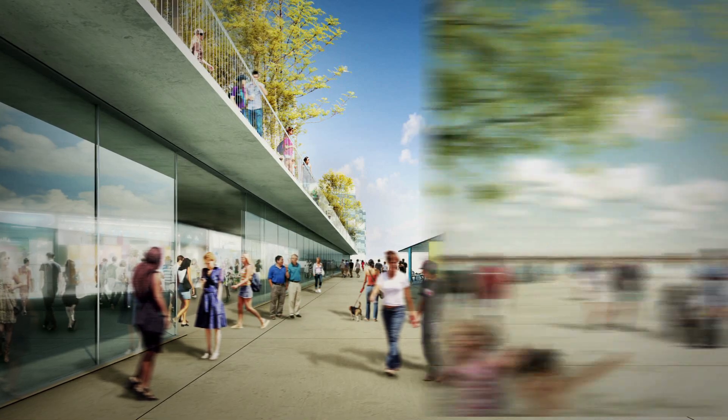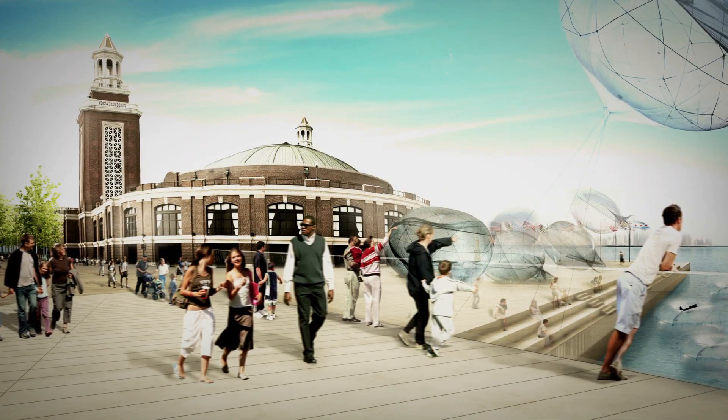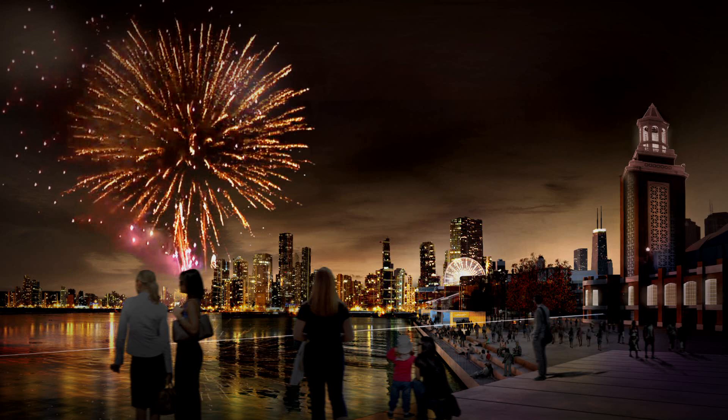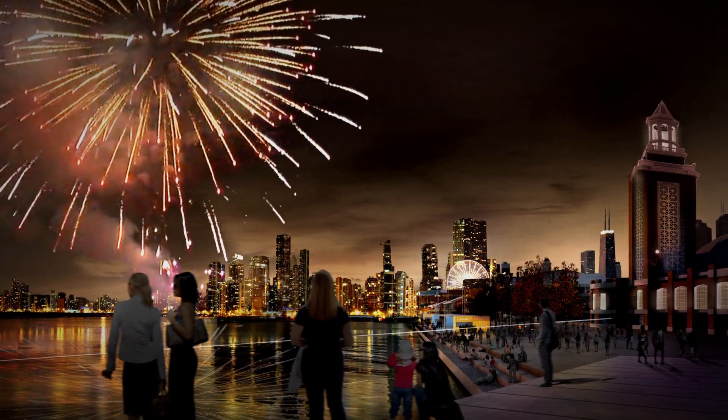Navy Pier is a physical manifestation of Chicago's big shoulders. It has always maintained its authenticity as a pier. Inspired by the centennial vision, Team X is committed to design a pier-scape true to the integrity of Navy Pier and the city of Chicago.